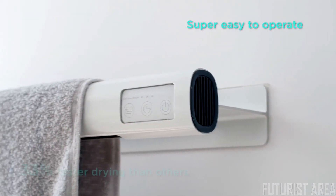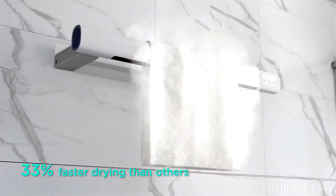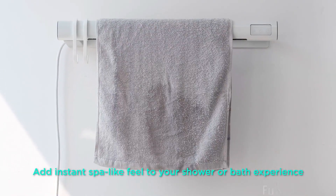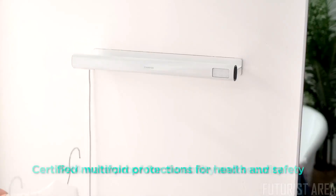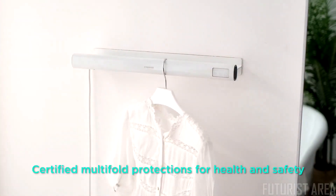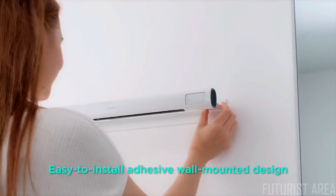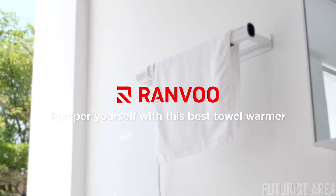The touch panel allows you to choose from different drying modes and duration effortlessly. Rapidly heating up in five seconds, Ranvoo has a drying time 33% faster than other towel warmers, at a constant temperature of 130 to 150 degrees Fahrenheit. Safety is our top priority — with multiple protection features, Ranvoo is shockproof and protected against overheating. The drill-free installation makes Ranvoo extremely convenient and quick to use. Ranvoo: keep warm and stay healthy.